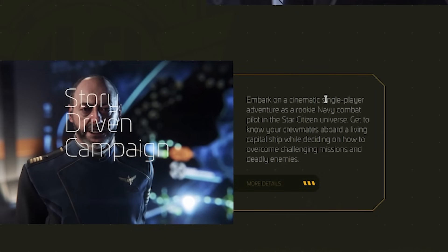Embark on a cinematic single-player adventure as a rookie Navy combat pilot in the Star Citizen universe.